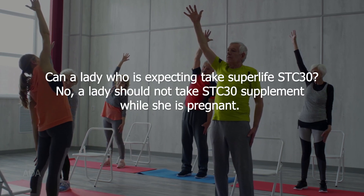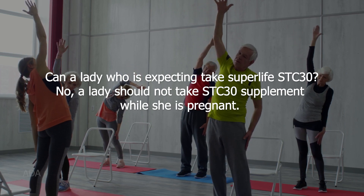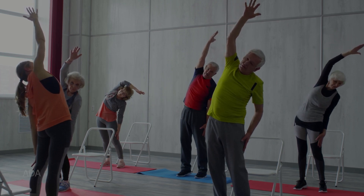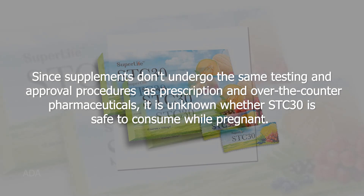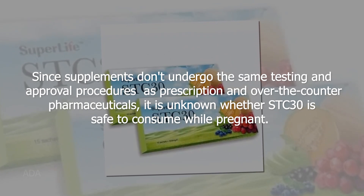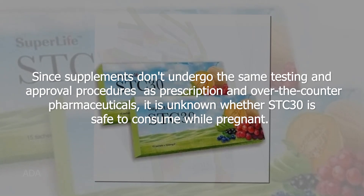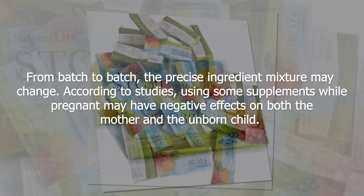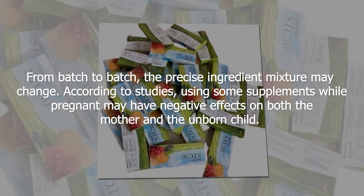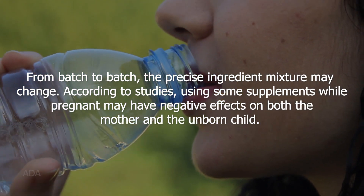Can a pregnant woman take SuperLife STC 30? No. A lady should not take STC 30 while pregnant, since supplements don't undergo the same testing and approval procedures as prescription and over-the-counter pharmaceuticals. It is unknown whether STC 30 is safe to consume while pregnant. From batch to batch, the precise ingredient mixture may change, and using some supplements while pregnant may have negative effects on both the mother and the unborn child.